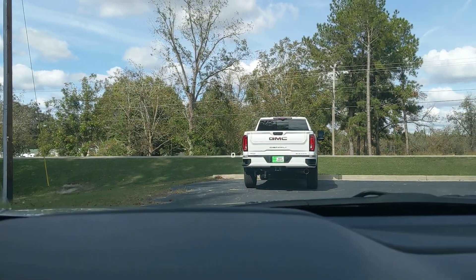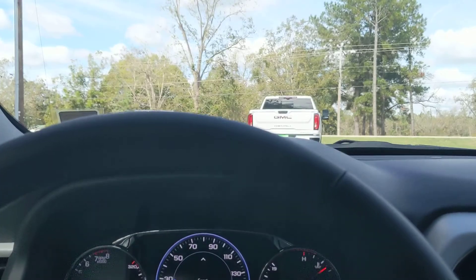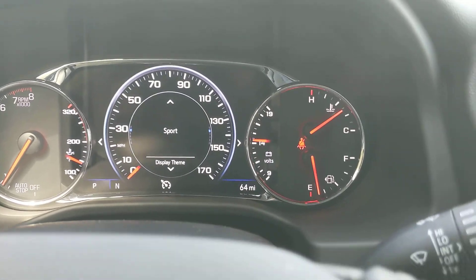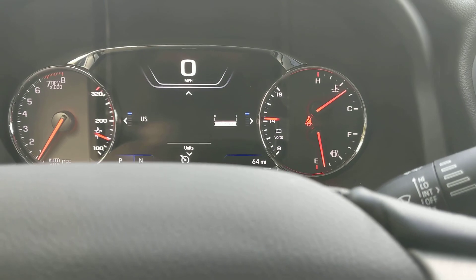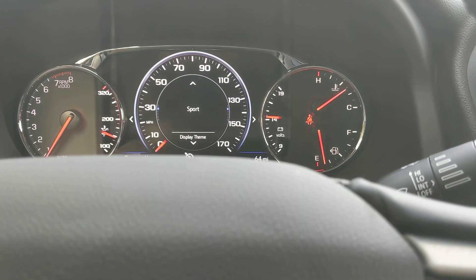This one does have the heads-up display. You can use that to display a bunch of information without taking your eyes off the road, letting you see the gauges and everything right here. There are actually a couple of different display themes you can use — you've got your Sport and you've got your Touring. I like the Sport a little bit better, so we're going to go back to that one.